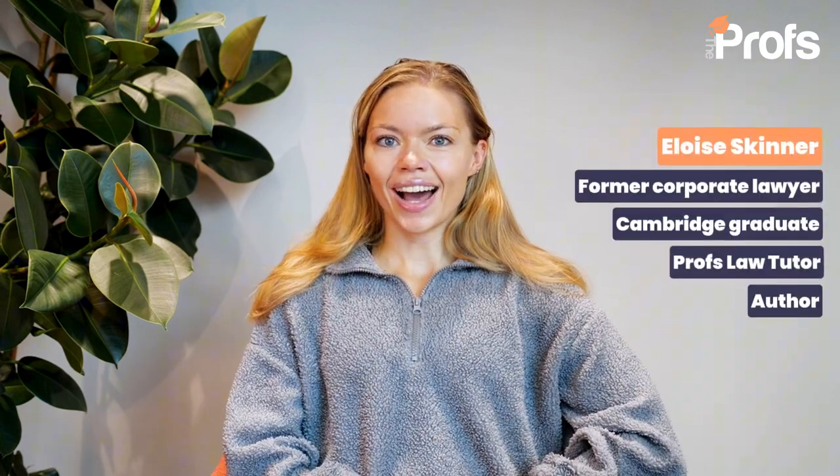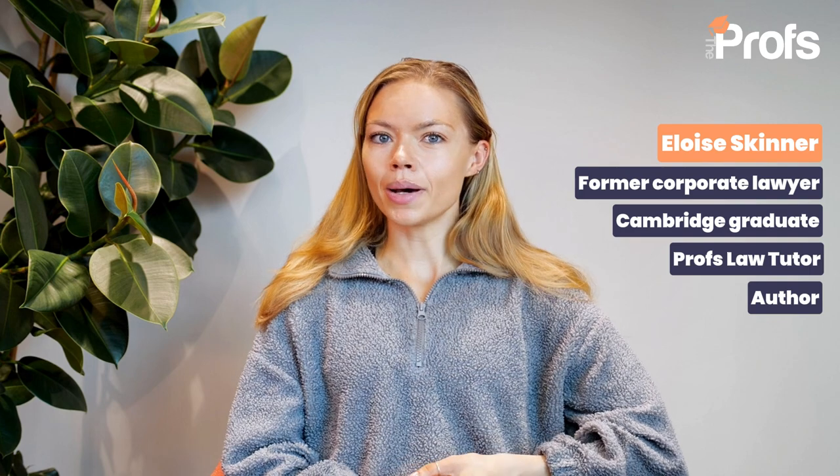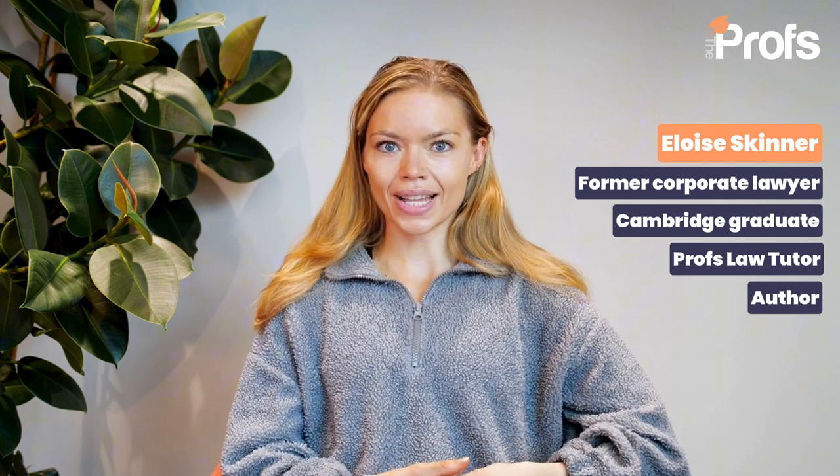Hi, I'm Enneries. I am a graduate of Cambridge University for law and in this video I'm going to tell you a little bit about how I did that and some tips and preparation strategies that you might use for your own journey to law. I am now an author, a writer and a former corporate lawyer, and I studied law at Cambridge.